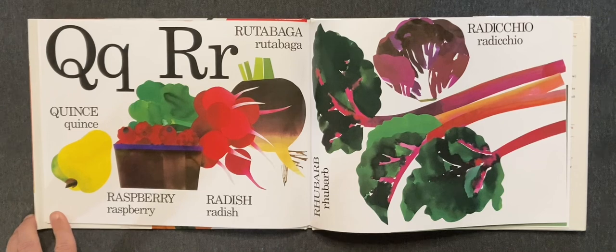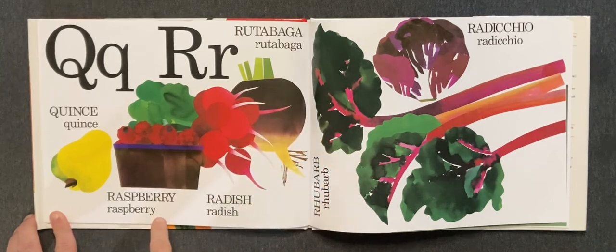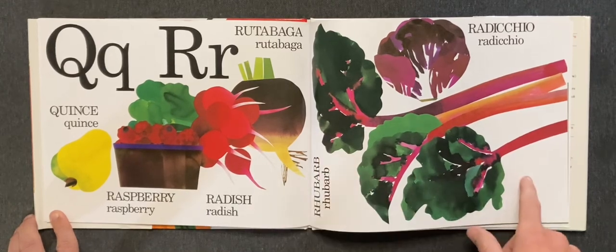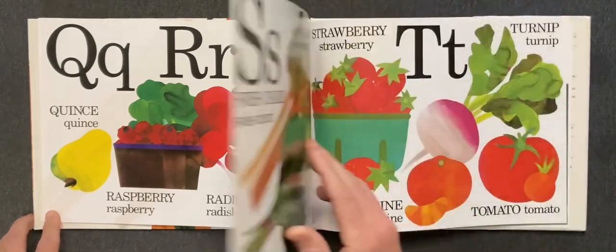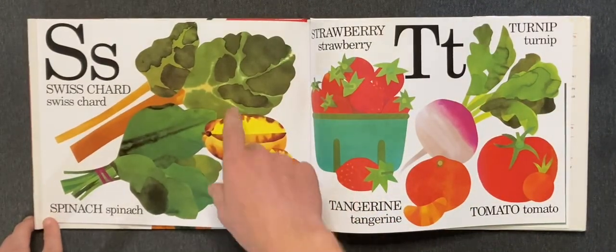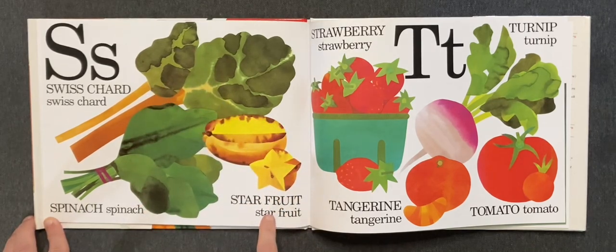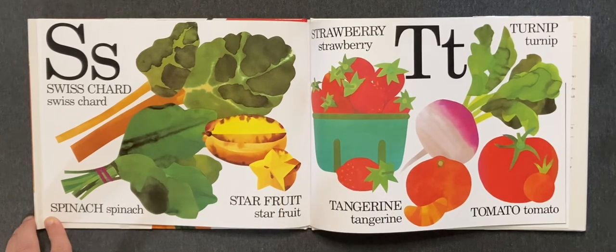R. Rutabaga, raspberry, radish, rhubarb, radicchio. S. Swiss chard, spinach, starfruit, strawberry. T. Tangerine, turnip, and tomato.